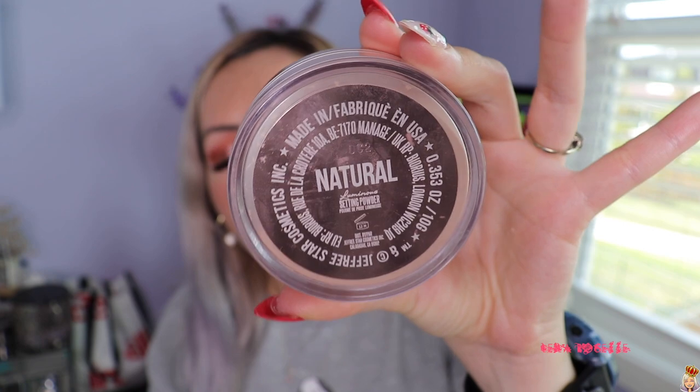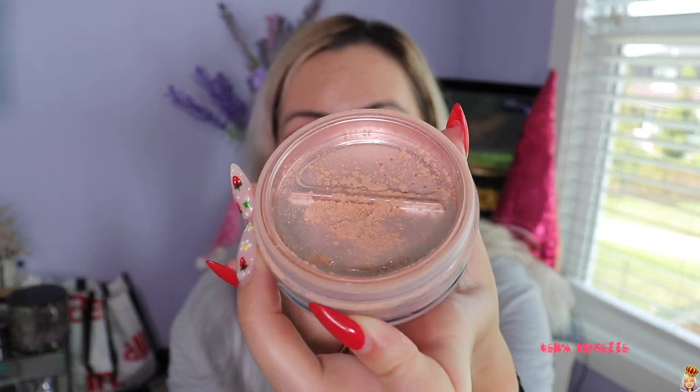I did not like this product at first because it is in the color Natural — it's the wrong color for me. I normally go for Rose, which is a few shades lighter. But it was on sale for like $12, so I thought I'd try it. I have been wearing it for the past couple of months now. I really like the consistency, and this smells like cotton candy. It is the most finely milled powder — very similar to the matte ones, just with a more luminous finish — and it doesn't feel heavy on the skin.